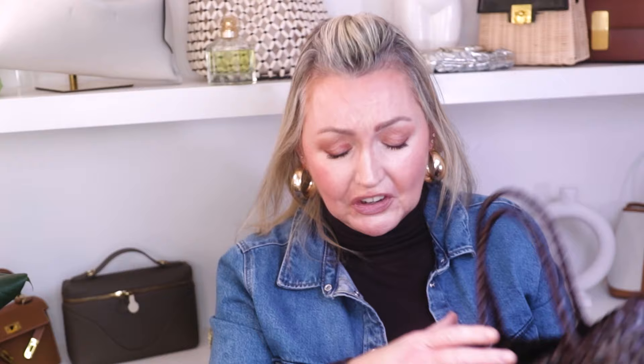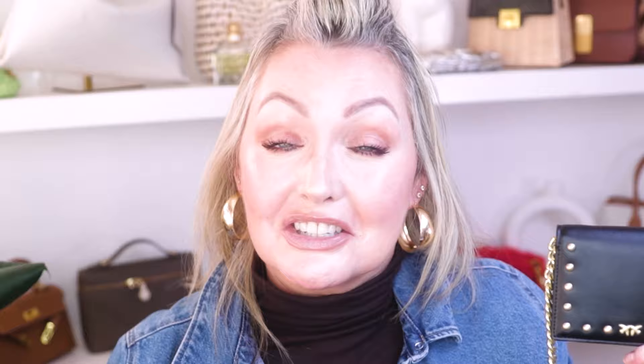Don't forget to comment 'prize' down below if you want to win the Pinko bag — like and subscribe as well! It's so nice to be back. Please be patient with me — my brother is not well so I'm in and out with my videos at the moment, but I'm still here. Thank you so much for being patient, and until next time: be kind, be safe, be compassionate. Love you lots!